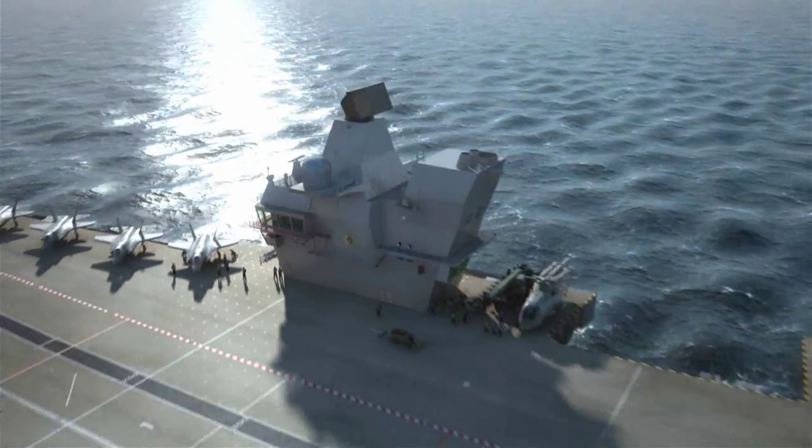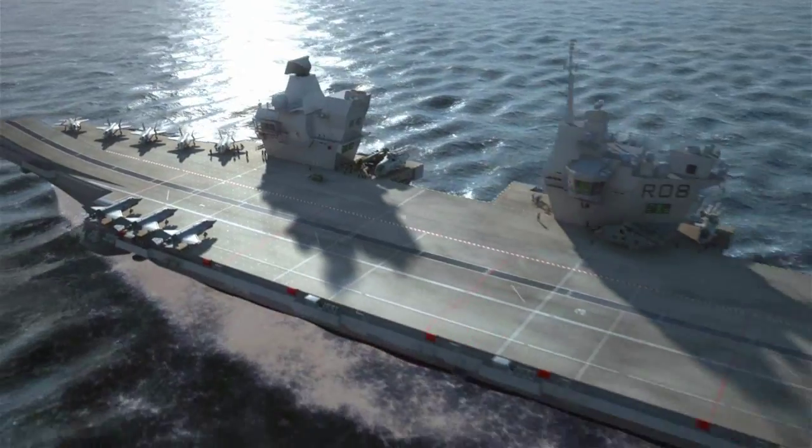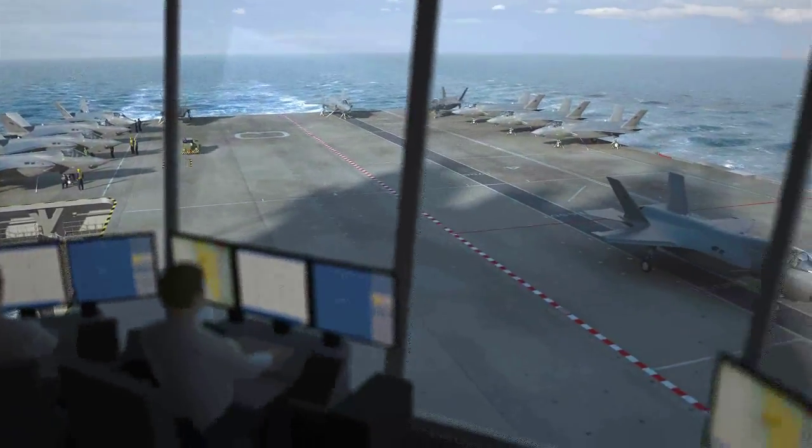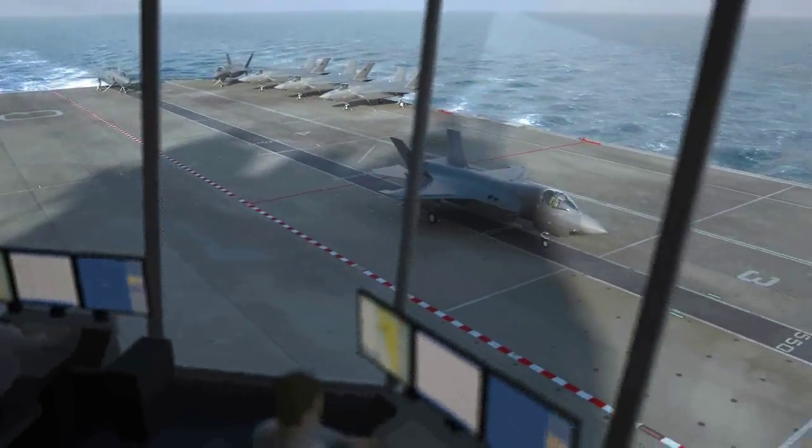Some of the products we've got on this platform have been taken from a commercial point of view and then adapted for military use, and some of them have been pulled through from Type 45 and adapted especially for this platform.